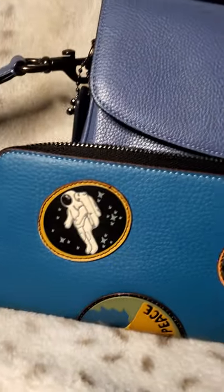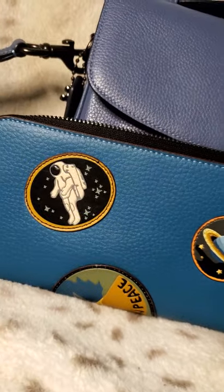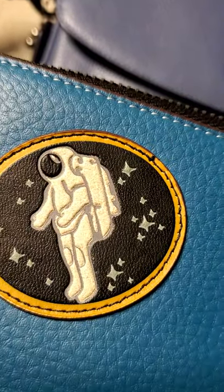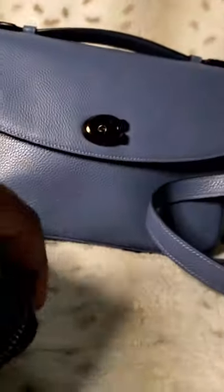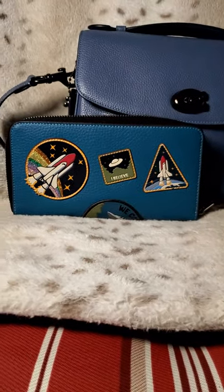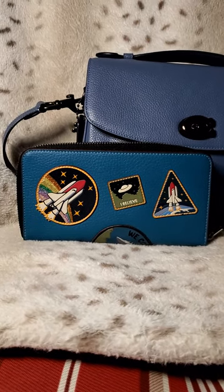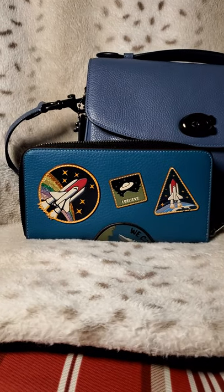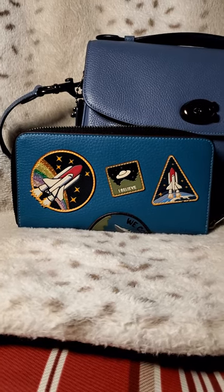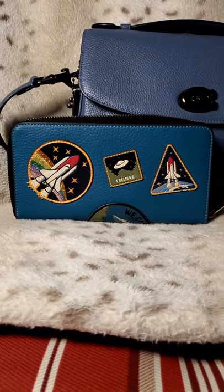I'm going to zoom in. If you look at the patches, these are authentic-looking patches. The Moon Man has the glitter on it, like Melissa Purse stated to look for when examining the NASA collection, because the NASA collection is highly counterfeited. It is an extremely popular and hard-to-find collection, so a lot of times when these items pop up, we rush to buy them because we know it may be a while before we see them again. Looking at the back, the patches look fine.